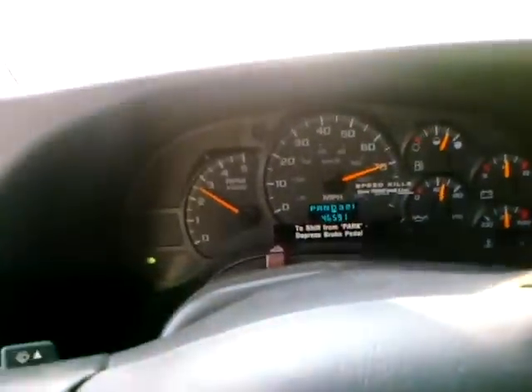Douchebag wasn't letting me in. There we go.